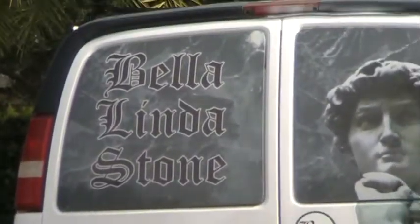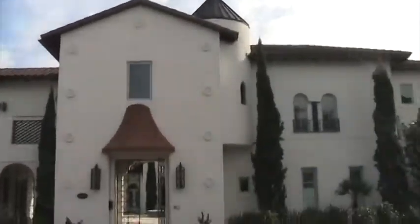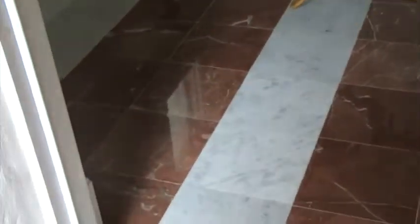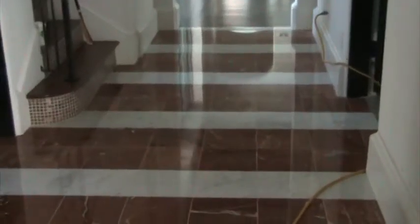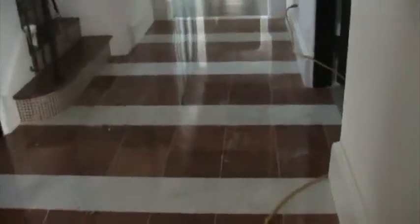This is Bella Linda Stone and we're here in Winter Park, Florida today. This is the house we're working on — absolutely gorgeous. We restored this yesterday; I didn't have my camera, but right now we're doing a final buff. You can see the beautiful clarity — it looks like an Alicante and a Carrera White. This was all worn and has been restored.